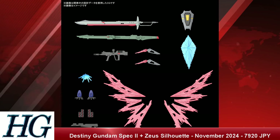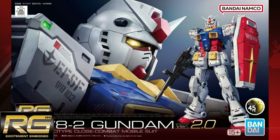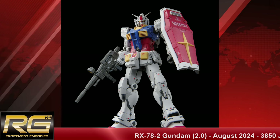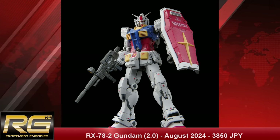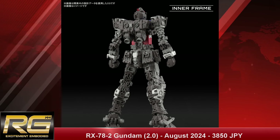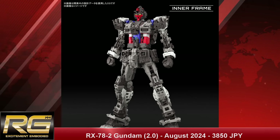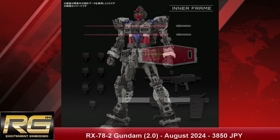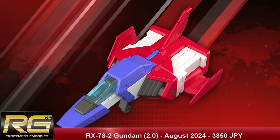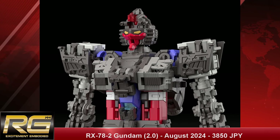Probably the biggest news of potentially the year: the Real Grade 1/144 scale RX-78-2 Gundam 2.0 with a release date of August 2024 and a price tag of 3,850 Japanese yen. This is the first 2.0 RG to come out, and it's only a few months away, which is pretty crazy. We are getting two RGs this year, and that's pretty cool.